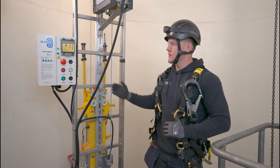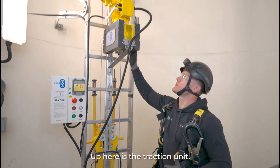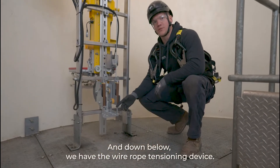This is the car. Over here we have the control box, up here is the traction unit, and down below we have the wire rope tensioning device.